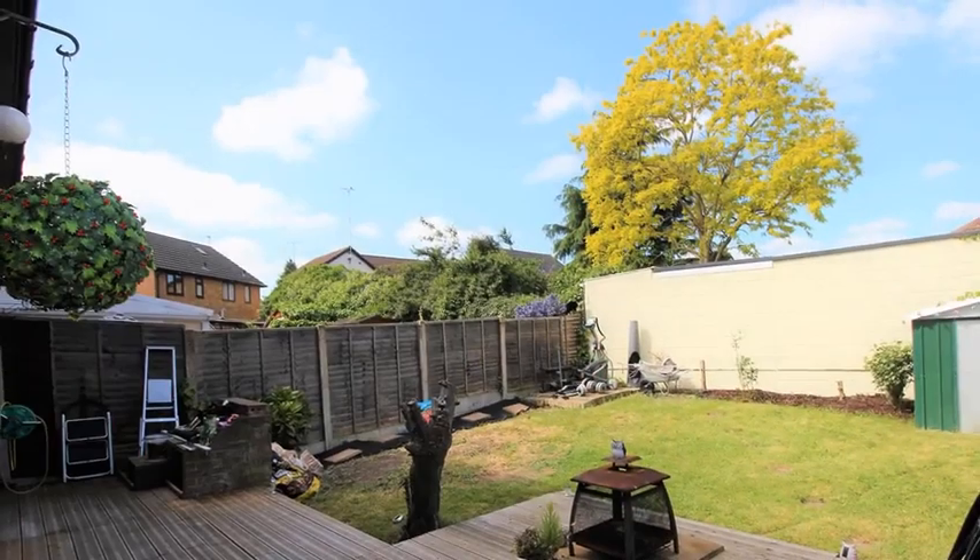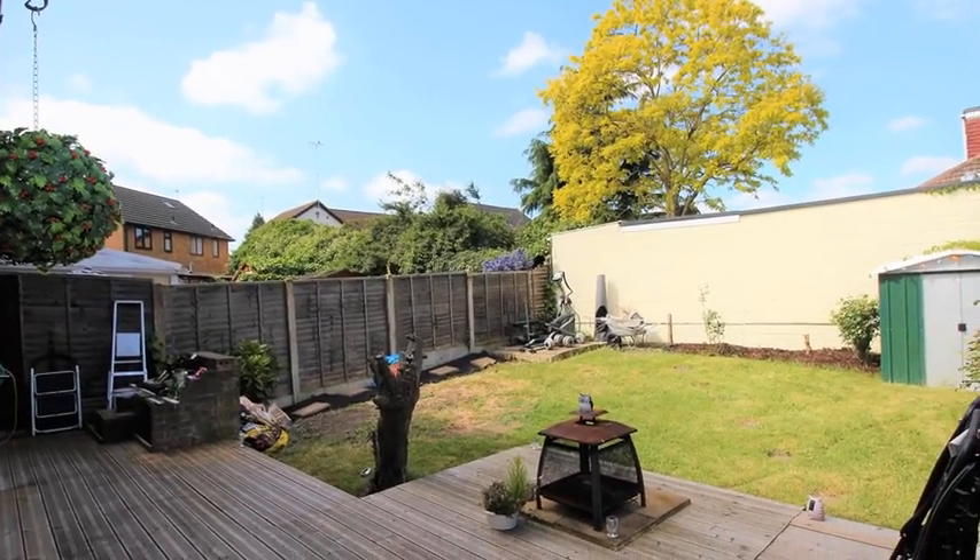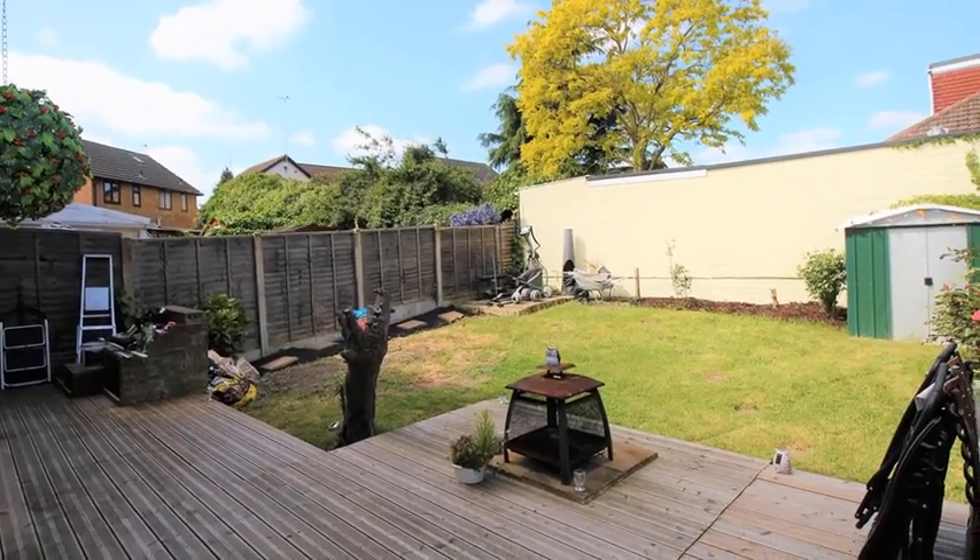Externally, the large rear garden is mainly laid to lawn, with a deck seating area and mature shrubbery.